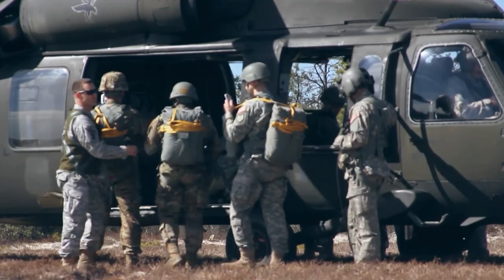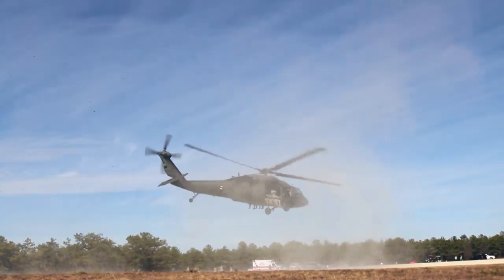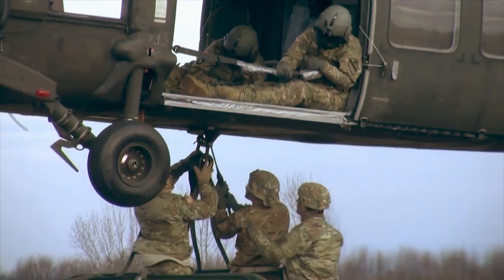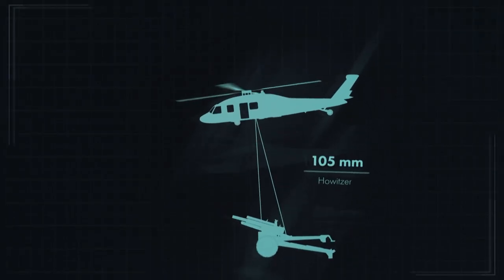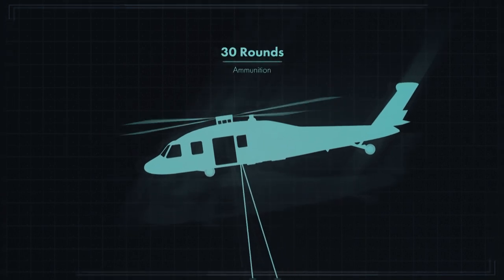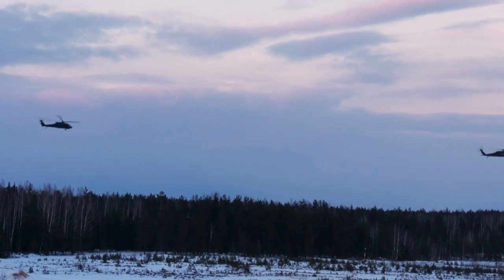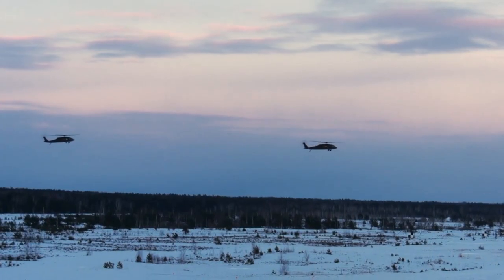The Blackhawk incorporates a number of other design features that add flexibility to that survivability. With the capacity to carry 11 troops with equipment, it can also lift 1,200 kilograms of cargo internally or 4,100 kilograms externally by sling, which equates to a 105-millimeter howitzer, along with 30 rounds of ammunition and a four-man crew in a single lift. With armament that can include anything from machine guns to Hellfire missiles, the Blackhawk is equally accomplished in both defense and offense.